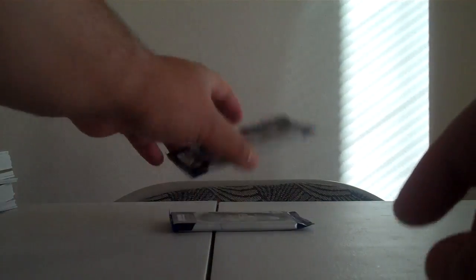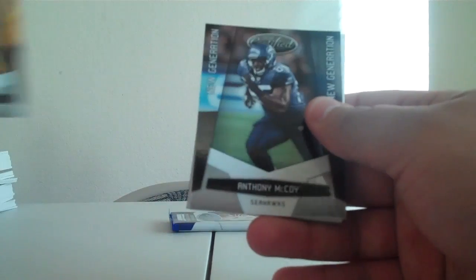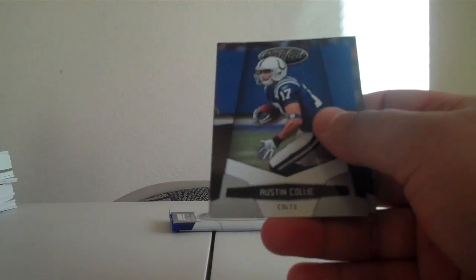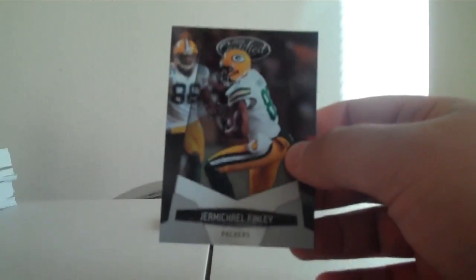Alright, next pack. Hines Ward for the Steelers. New Generation Anthony McCoy for the Seahawks, 932 out of 999. Filler card. Austin Colley for the Colts. Pierre Thomas for the Saints. Jermichael Finley for the Packers.